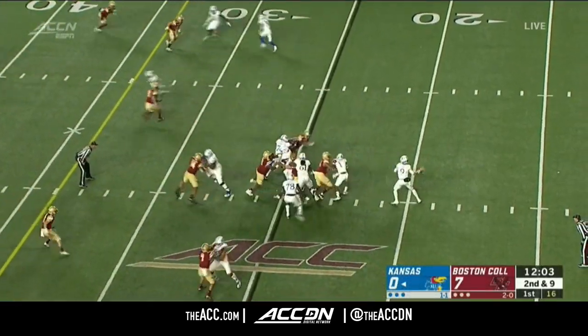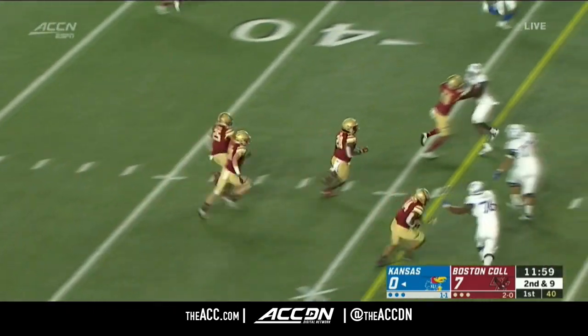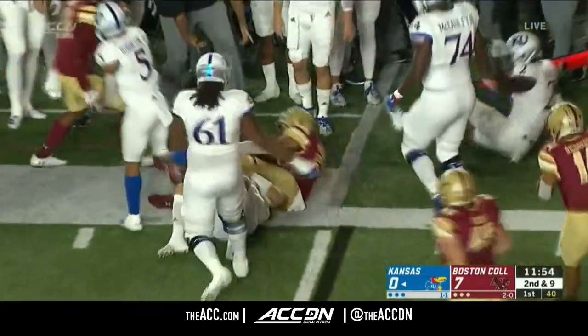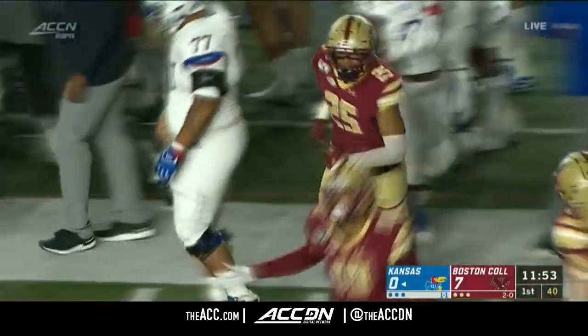Williams again in the backfield, faking Stanley. The fake to him, goes over the top — had a receiver, and it's intercepted. Intercepted by Alatrak. He continues to stay on his feet, out of bounds inside the 30-yard line. BC back in business.